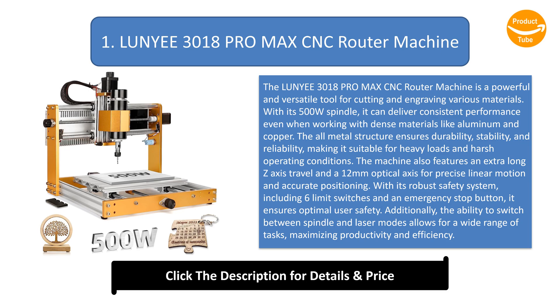The machine also features an extra-long Z-axis travel and a 12mm optical axis for precise linear motion and accurate positioning. With its robust safety system, including 6 limit switches and an emergency stop button, it ensures optimal user safety. Additionally, the ability to switch between spindle and laser modes allows for a wide range of tasks, maximizing productivity and efficiency.